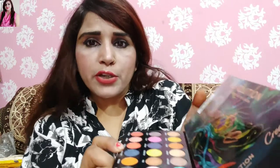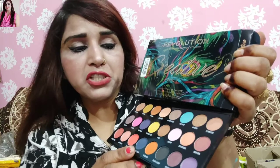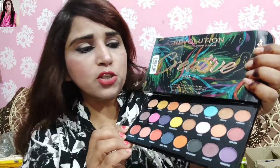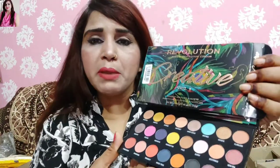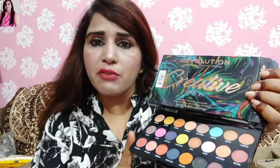So this is the Makeup Revolution palette. I have more than one Makeup Revolution eyeshadow palette in my collection — I have 3 eyeshadow palettes. So you can definitely buy it. I have bought it on offer.